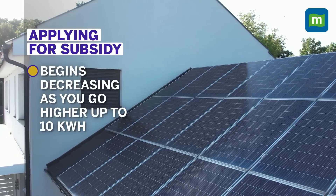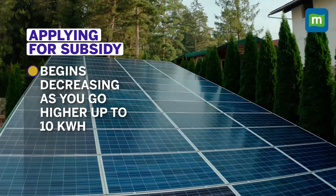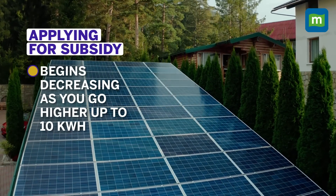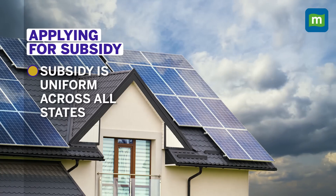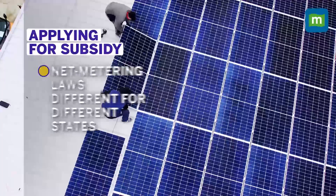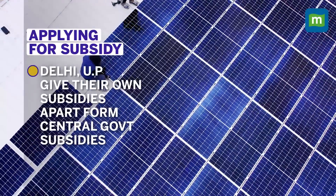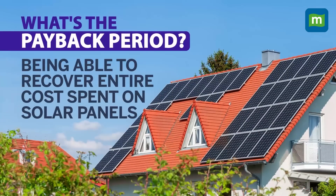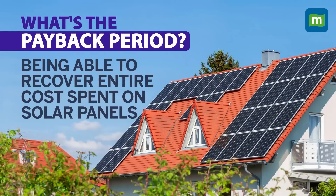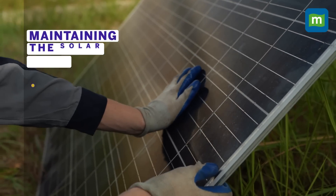For a 3 kilowatt-hour solar panel — the one most middle-income consumers use — you will get about ₹43,000 subsidy, which has now been increased under the new government scheme to about ₹70,000. This subsidy decreases as the solar unit size increases from 3 kilowatt-hour up to 6 kilowatt-hour and then to a maximum of 10 kilowatt-hour. While the subsidy is uniform across all states, net metering laws differ by state. Some states like Delhi and Uttar Pradesh also give their own additional subsidies, reducing costs further. The overall payback period ranges from four to five years, but it will definitely give you long-term returns.